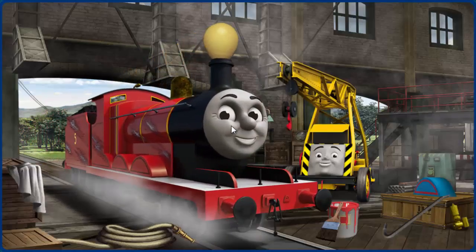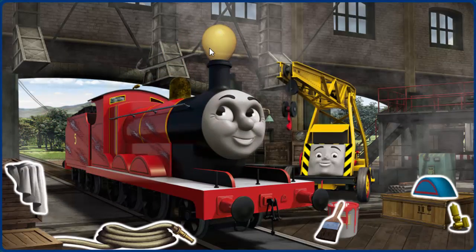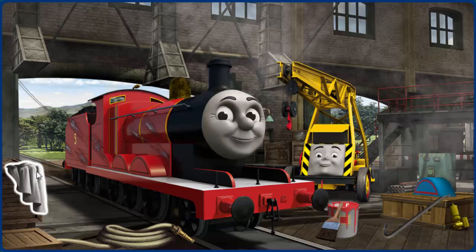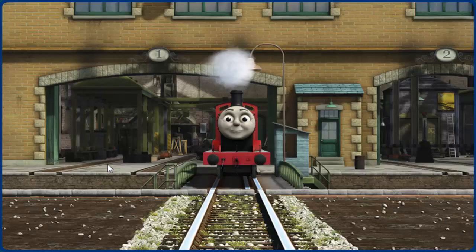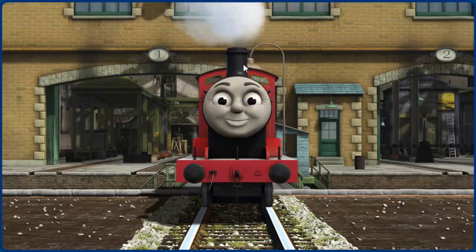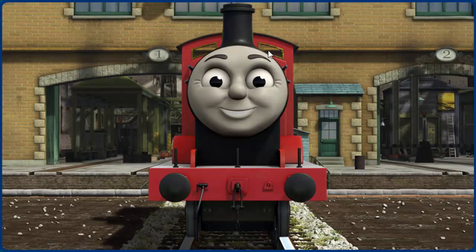James has a rusty dome and his paint is scratched. Great job, but there's still more to do. You fixed it! James is ready to get back to work.